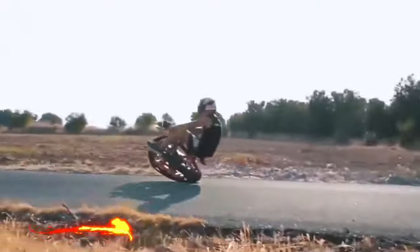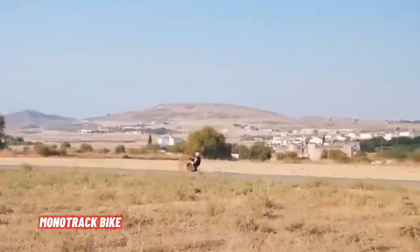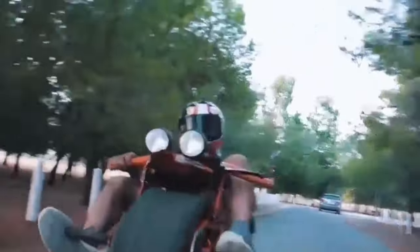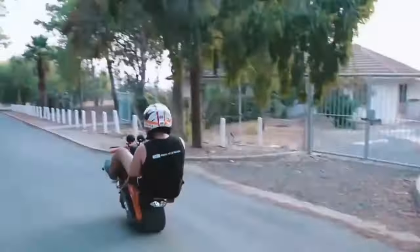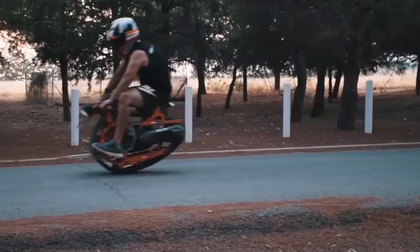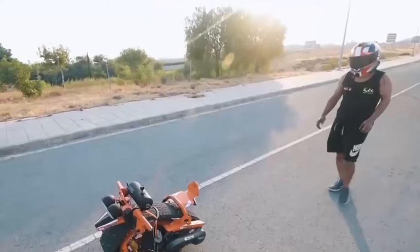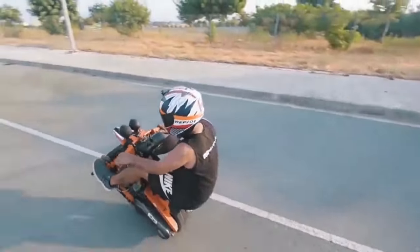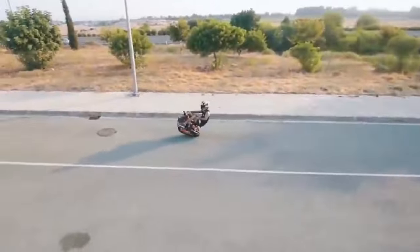A monotrack bike is a fascinating hybrid of engineering ingenuity and unconventional design. Unlike traditional motorcycles with two wheels, the monotrack bike features a single track, which sets it apart. Crafted by repurposing a single car tire, this mini-motorbike defies convention by modifying the tire to function like a tank tread.